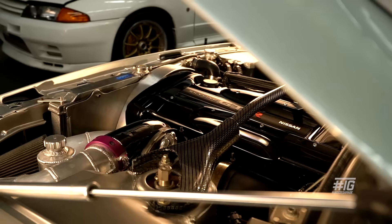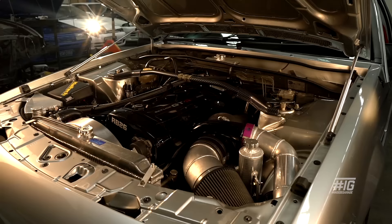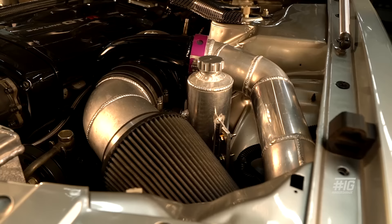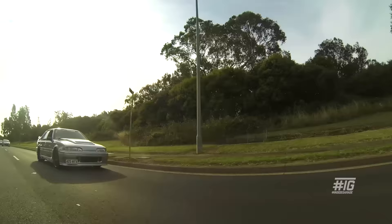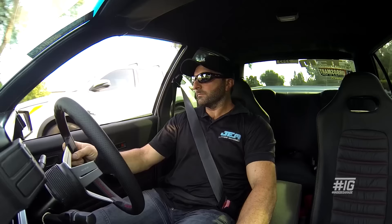It originally came out with an RB30 NA, but obviously the NA wasn't powerful enough for what I wanted, so I decided to put the RB26 in it — and I still wanted it manual. The car was originally auto. You can make power with any motor depending on how much money you want to spend. We had the RB26 stuff lying around, so that's pretty much why we went that way. We ended up getting a six-speed gearbox just to make it more reliable. It's actually stroked to 2.7, so it's actually bigger than the 2.6.